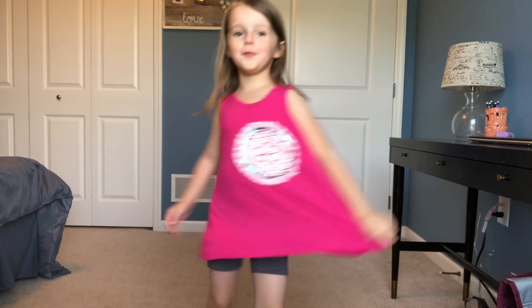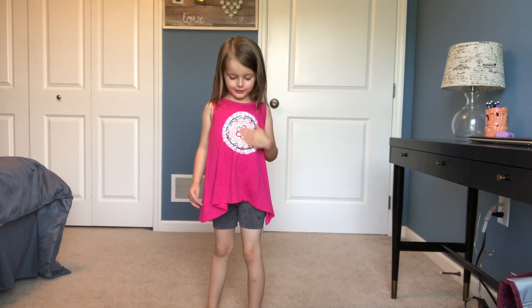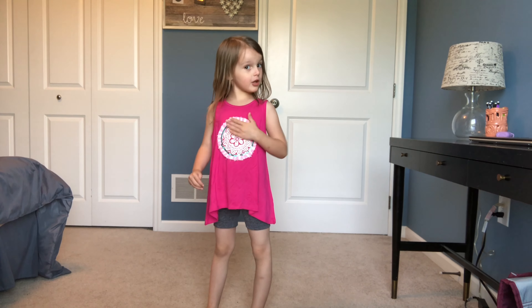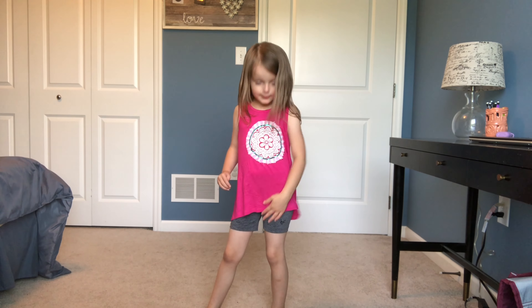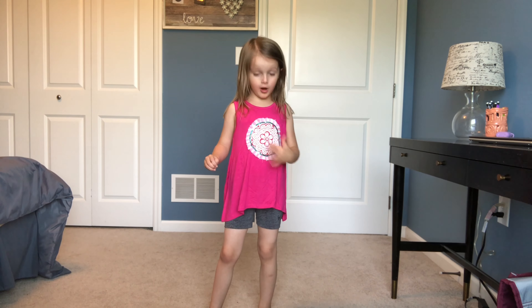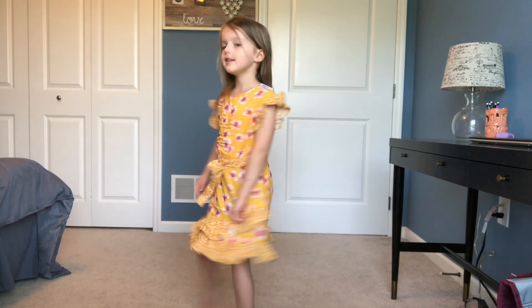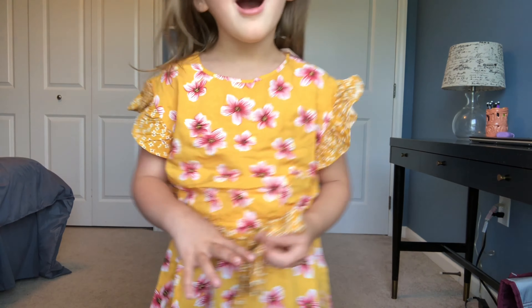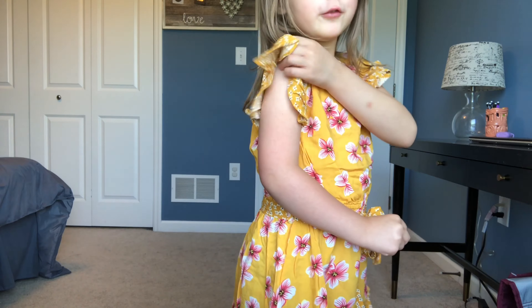I got my free tank top — I have a flower on it. This is my free top from my Kid Coins. It has a pink color and a flower in the front. And this is a dress with a little tie — it's like a flower pattern with some ruffles.